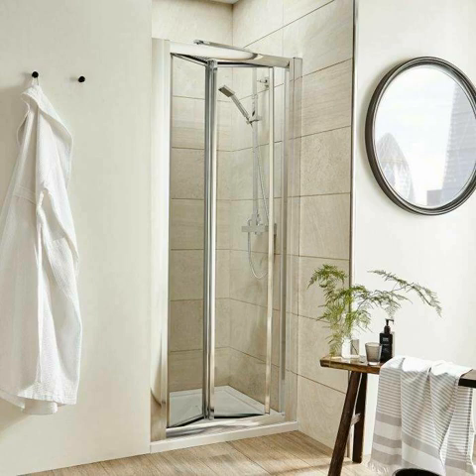A bifold shower door additionally provides more flexibility compared to a standard entry in terms of installing it. Since they're intended to open just one manner, it is possible to install them on a retracting door, which is perhaps one of the most practical ways to install an entry in a bathroom. It's also possible to install the doorway onto a smooth surface, which will offer a smooth transition from the door into the floor.